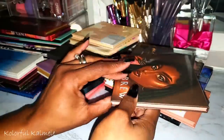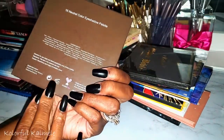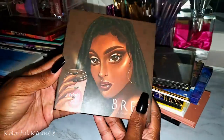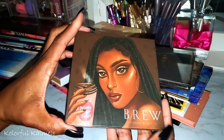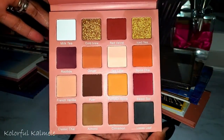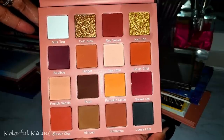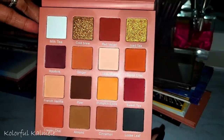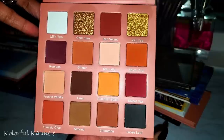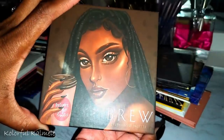From September Rose, this is the Brew palette. I wanted this for so long and finally picked it up. It's a gorgeous neutral red-tone palette with a couple of really pretty gold shimmers. I just wanted this in my collection.